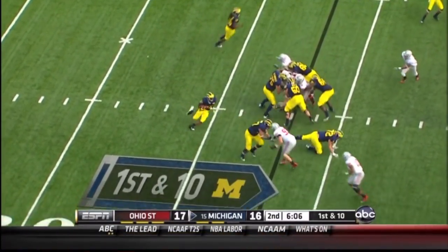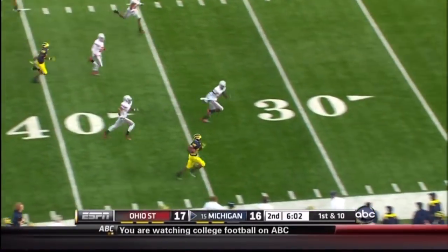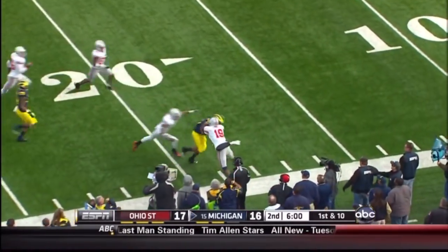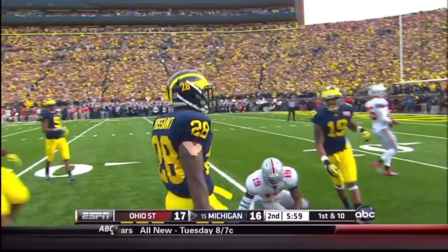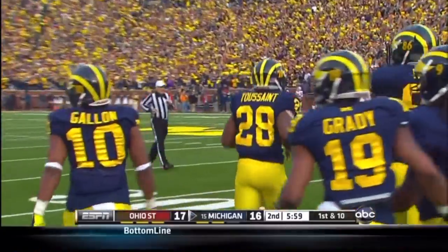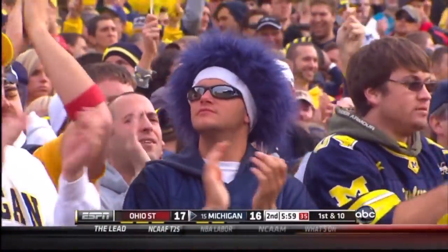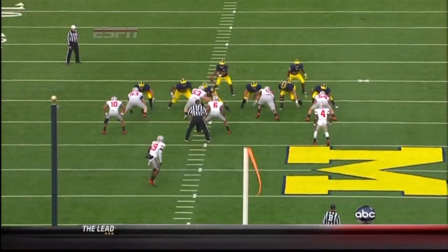Denard gets the snap in the gun. It's a counter play to the right. Big hole. Toussaint — 40, 45, 50 — up the sideline. One man to beat. 40, 35, 30. Puts on the brakes, runs outside. And a sponge down inside the 20 by Orion Johnson, the nickel back of Ohio State. 45 yards for Fitz Toussaint.